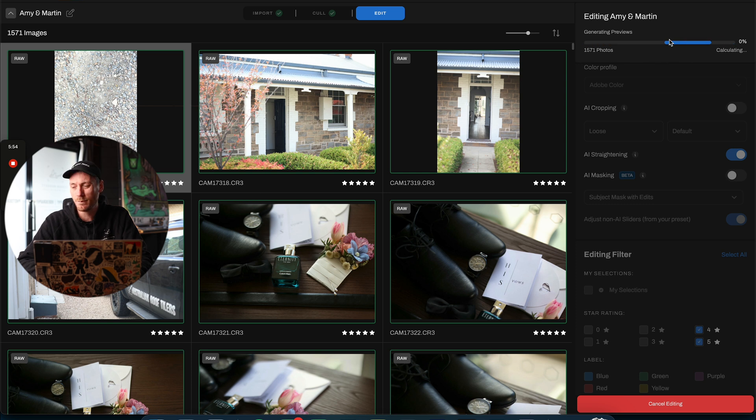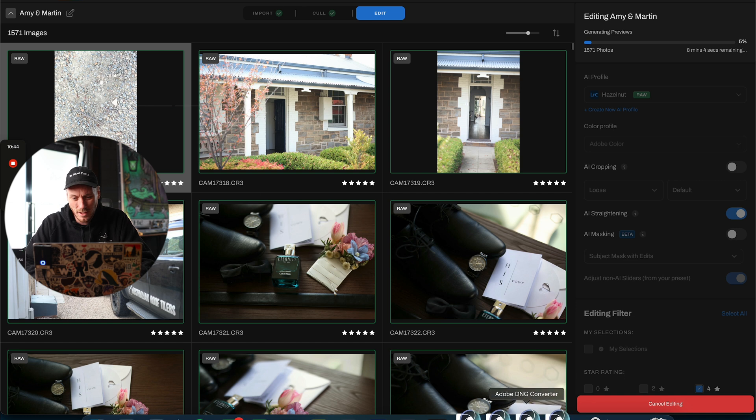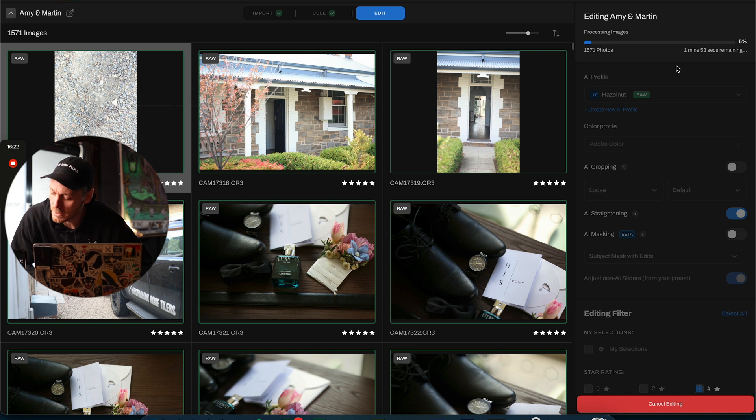Generating the previews - it should already have previews in there because we've already edited this gallery. It's 10:55 AM currently, I'll set a little timer on my phone and we'll see how long it takes to edit this wedding. So we are like three minutes and 55 seconds in, and now you can see the DNG converter - this is it actually editing the photos. It says it's got six minutes and 36 seconds left to edit an entire wedding. It's taken nine minutes and 40 seconds so far and I've only got my computer on medium. By the time it's done - 12 minutes, 38 seconds - we've edited an entire 1,571 images.